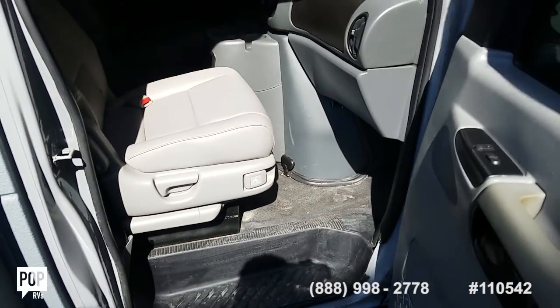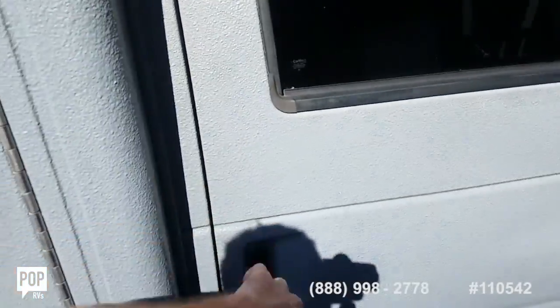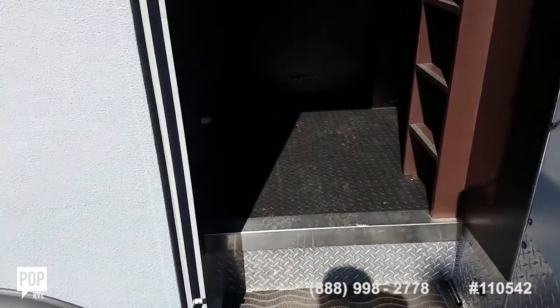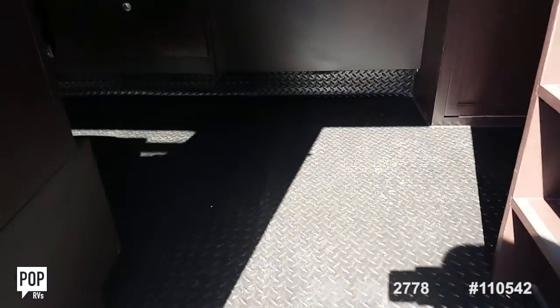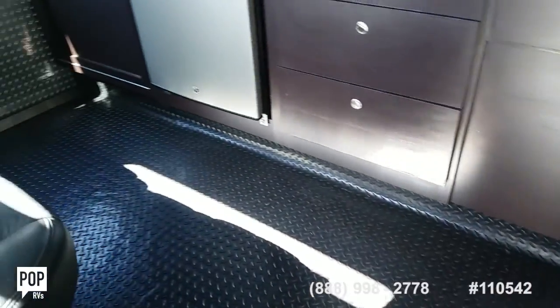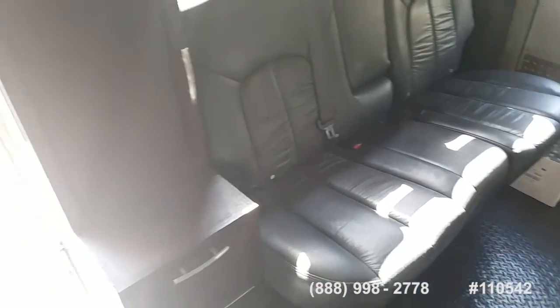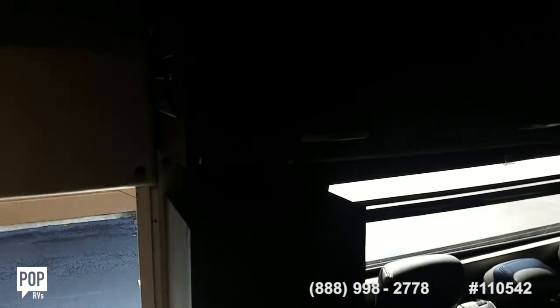All the upholstery is nice and clean, no tears or stains to note anywhere. Built tough flooring, nice rear bench seat, and tons of storage as well.